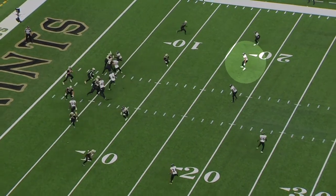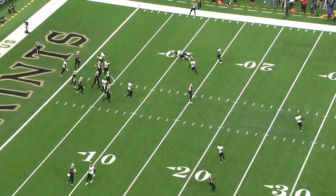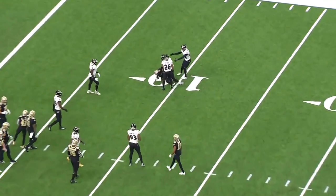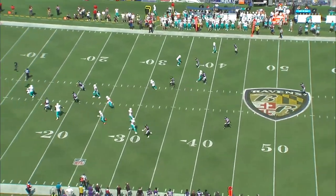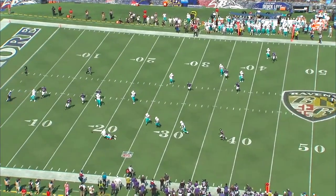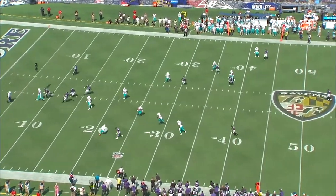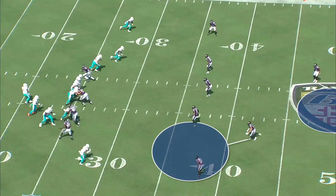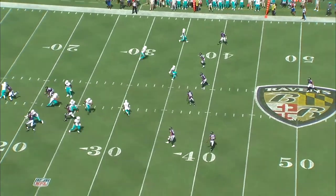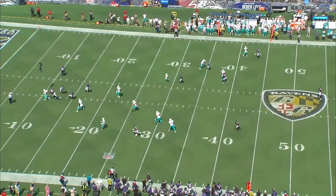In zone coverage, Kyle Hamilton is the type of player where you need to know his location on every snap. He has some of the quickest acceleration I've seen when it comes to breaking on passes over the middle of the field, and he's such a long strider he can close 10 yards of space in the blink of an eye. On this third and long play, Baltimore is rotating out of two high into a deep cover three. Hamilton's rolling into the curl flat and he identifies the slip screen immediately and lays a huge hit.